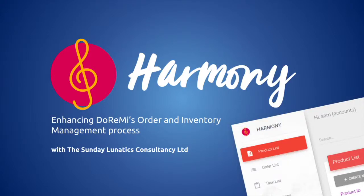Dear CEO, we are the Sunday Lunatic Consultancy Limited and we'd like to introduce Harmony, an online platform to help enhance DoReMi's order and inventory management process in order to help you maintain a competitive edge amidst the emerging threat of e-commerce.